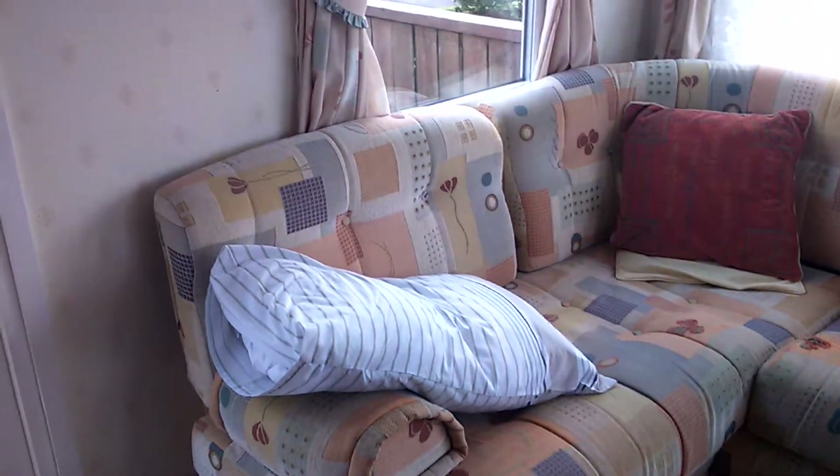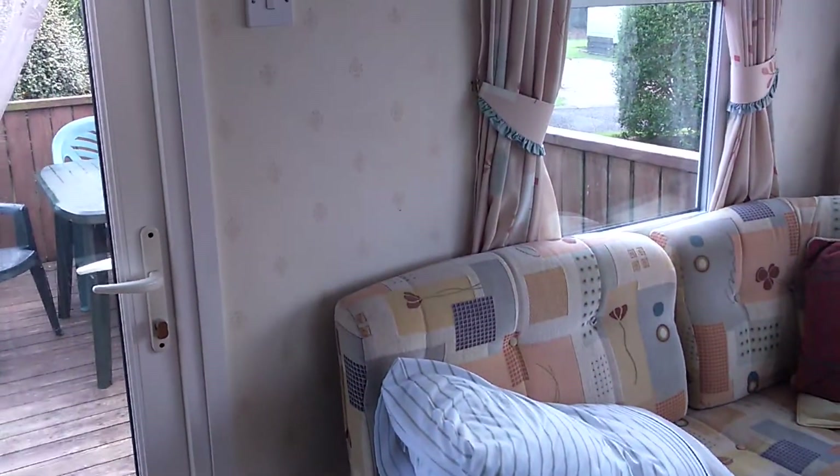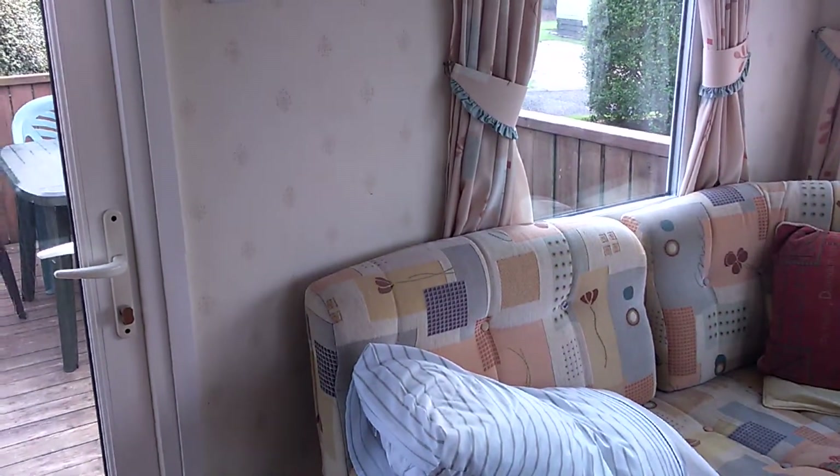Hello my friends, what's going on? It's me Tankosis with a caravan tour. I'm on holidays, so I thought I'd show off the caravan I'm staying in.